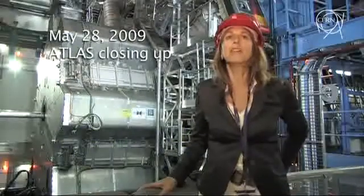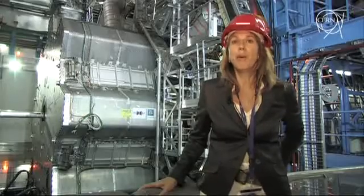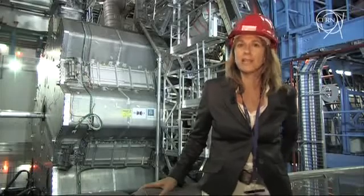We are today in the Atlas Cavern, one of the four detectors of the LHC machine, at point one of the LHC ring, 100 meters below ground, under Swiss territory.